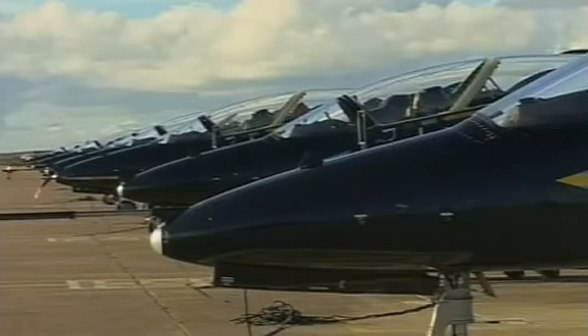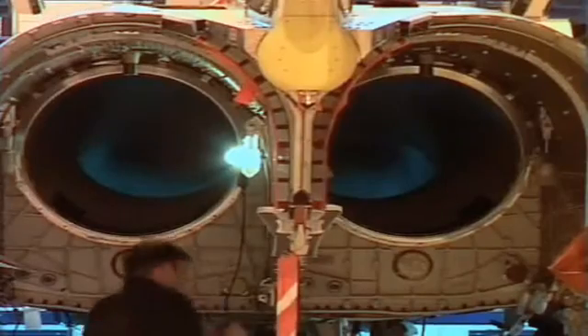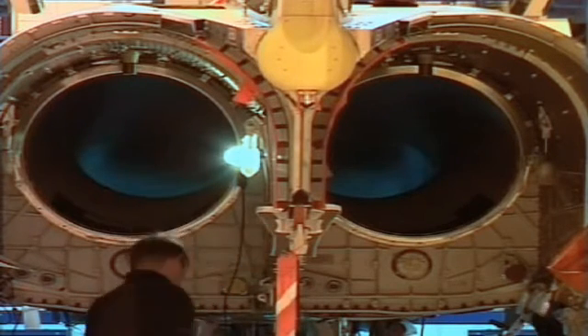Traditionally we've been a business that's produced products and then delivered them to the customer, and the customer's then been responsible for service. We're now in a new business area where we're actually managing the maintenance of our aircraft for our customer and going into something we call availability-based contracting. It's fundamental that we understand the configuration of all the assets in that domain.